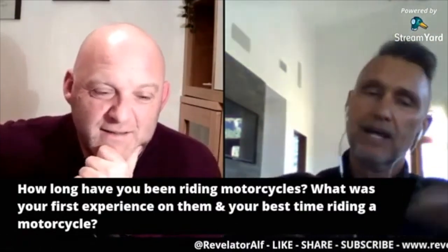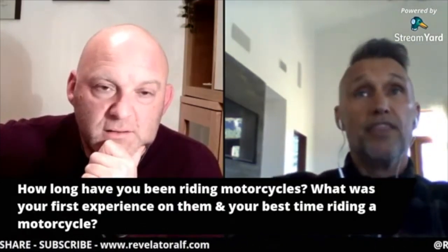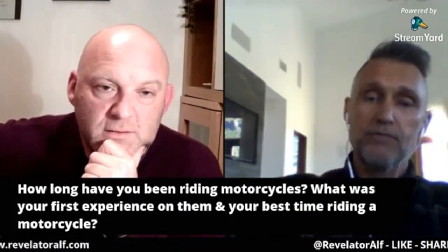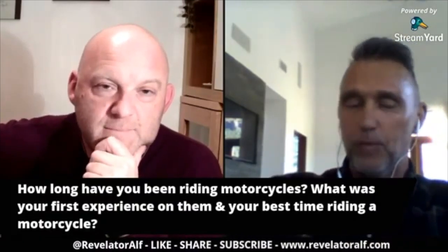Arlen Ness — lovely bloke, you know what I mean? Lovely bloke. So those were some really good times as well. I've had a lot of them. I'm getting up there, you know what I mean? Hard to pin it down to one good experience.